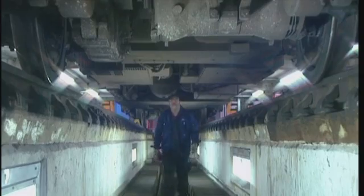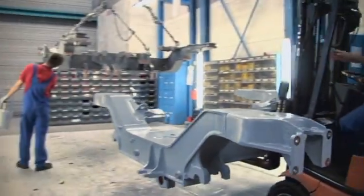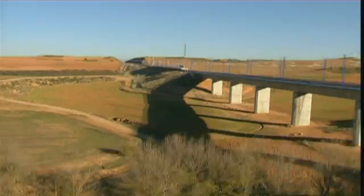Flex bogeys are easy to maintain with low maintenance costs. Flex is the most comprehensive bogey portfolio in the world. It covers the entire range of railway vehicles from metros to high-speed trains, from trams to heavy haul locomotives.